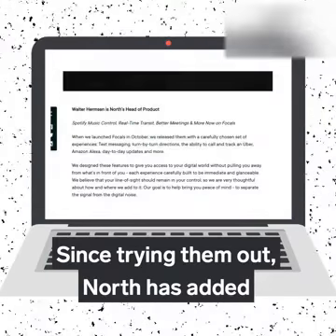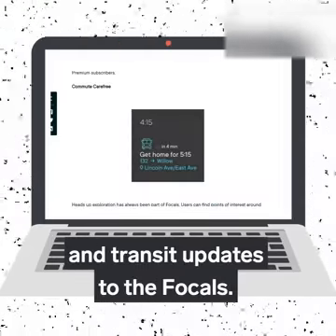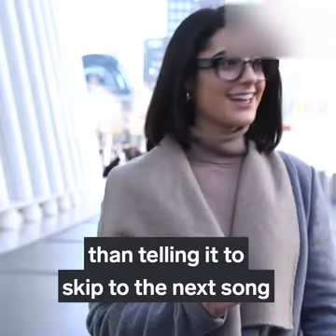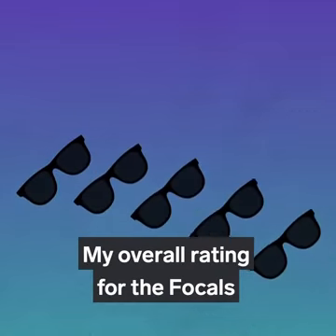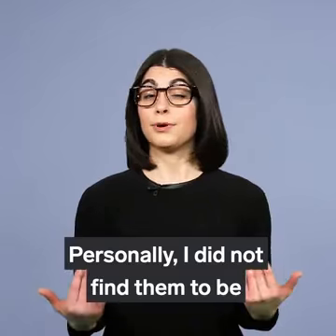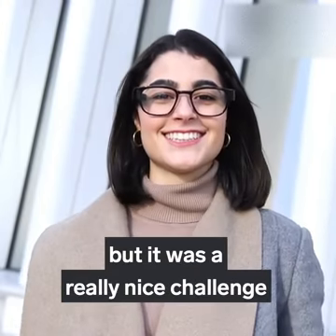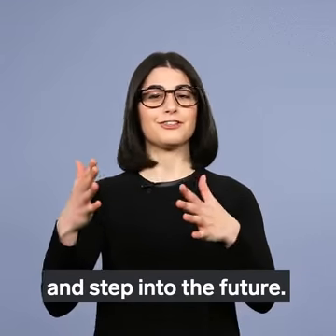Since trying them out, North has added new features like music controls and transit updates to the Focals. But it's going to take a lot more than skipping to the next song before it's a must-have device. My overall rating for the Focals would be 3 out of 5. Personally, I did not find them to be an ideal everyday wearable. I'm not really a tech person, but it was a great challenge to wear these smart glasses for a week and step into the future.